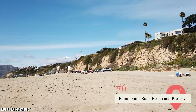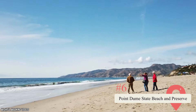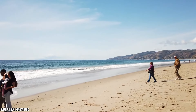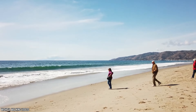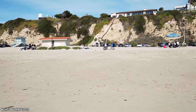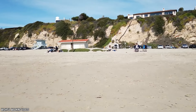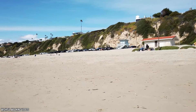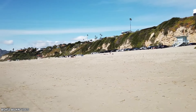Point Dume State Beach and Preserve — If you're looking for the quintessential Malibu beach, this one should be on your list. Point Dume's beautiful expanse of sandy beach, adorned with cliffs, overhangs, and rocky coves, is the perfect place to relax and enjoy a day of fun in the sun. It's operated by the county of Los Angeles and offers all the facilities you could want and need. In addition to sunbathing and swimming, it's a great spot to fish, dive, and surf. Between December and April, you might even get a chance to spot a migrating gray whale.